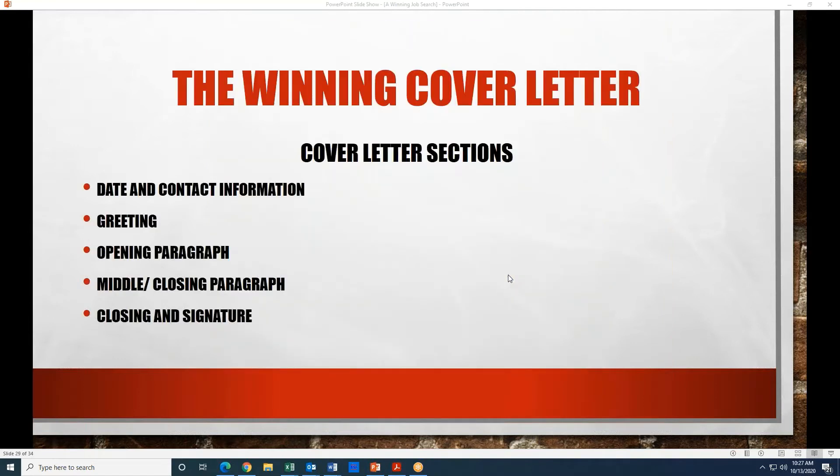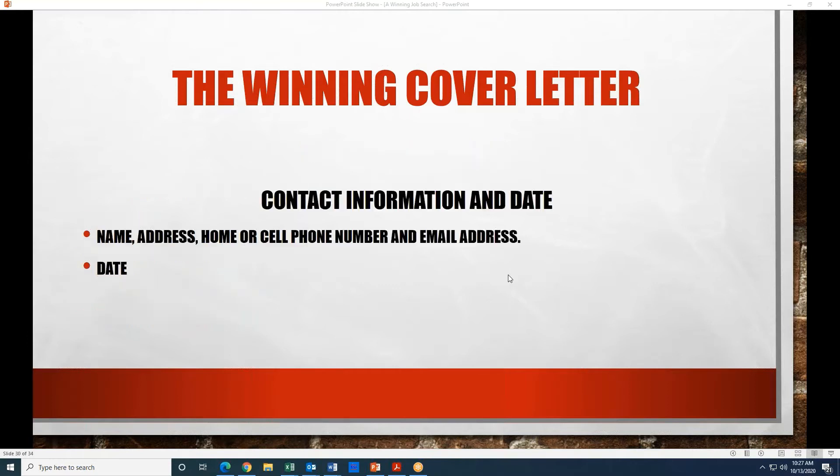We're going to talk about some of the cover letter sections. Briefly: date and contact information, a greeting, the opening paragraph, the middle paragraph, and then a closing paragraph, and then just signing off.